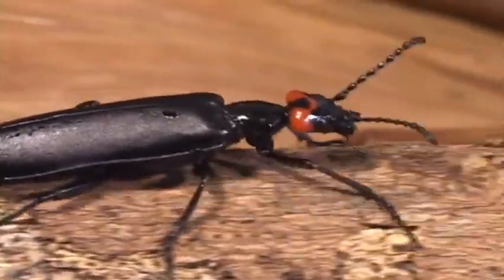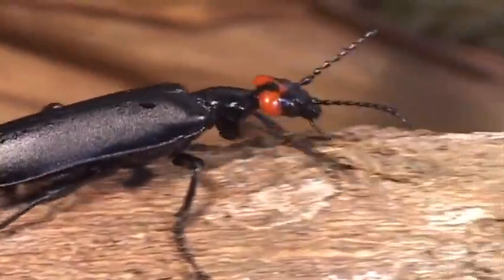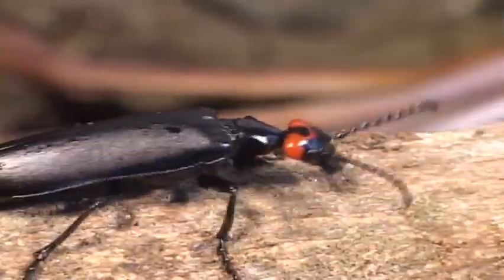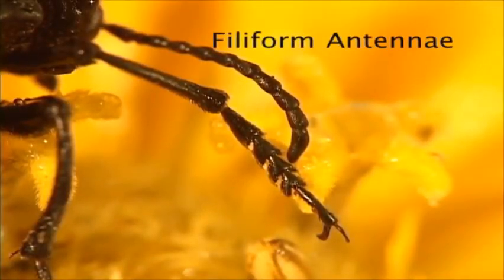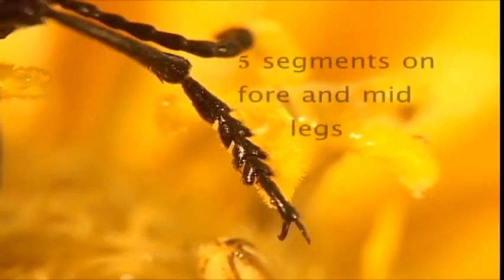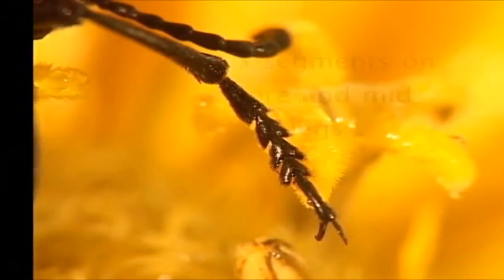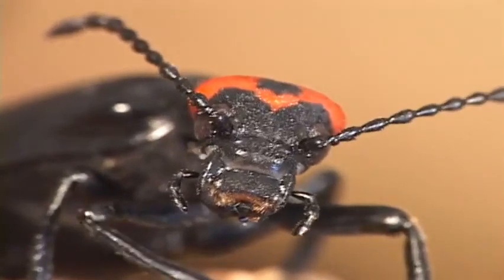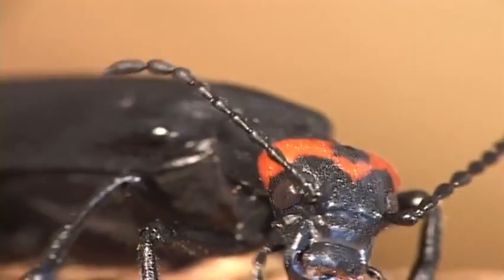Adults feed on pollen and nectar, but larvae are predaceous, feeding on grasshopper eggs, and some live as parasites in beehives. Blister beetles have a characteristic foot formula and generally have soft wing coverings and a head that is wider than the pronotum — that segment between the head and the body.